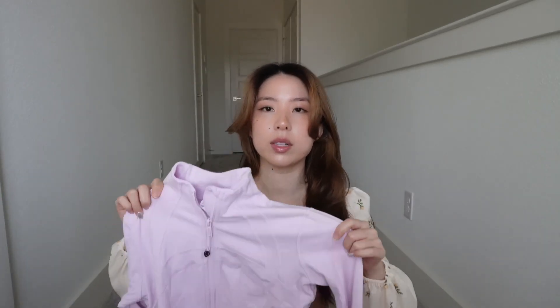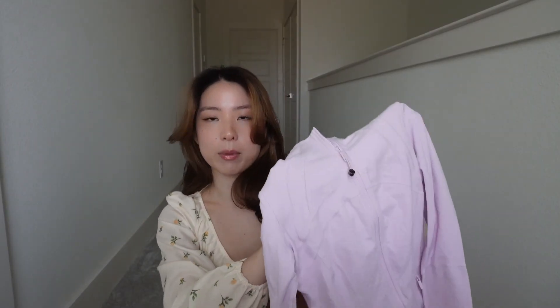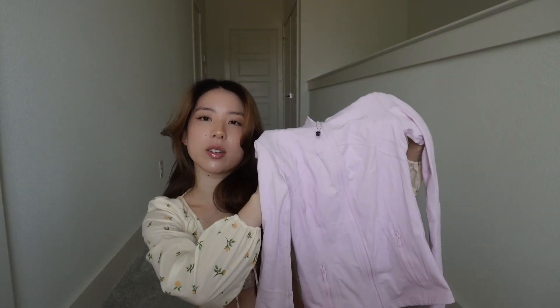Next is the Lululemon Define jacket. I already have this one in black, but I went shopping with my mom and she offered to get it for me. Look how cute the color is — I think it's called Pink Milkshake. It's very flattering. The outfits I'd wear with this are less gym-focused and more for outdoorsy stuff, casual strolls, or running errands. I'd pair it with all white — like a full white and pink Lululemon set.